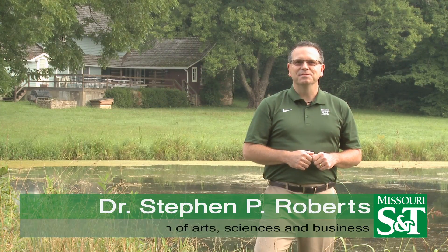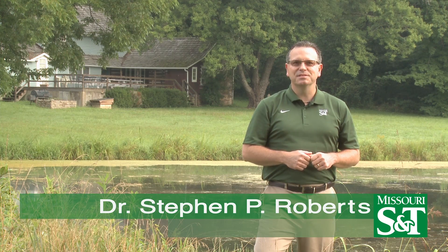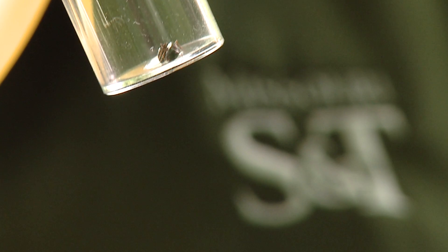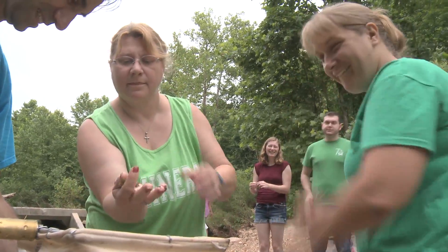Hi, my name is Steve Roberts, Vice Provost and Dean of the College of Arts, Sciences, and Business at Missouri S&T. We are at the Missouri S&T Field Station, which is a newly established facility that allows students and faculty to work together on projects related to environmental biology, chemistry, and engineering.